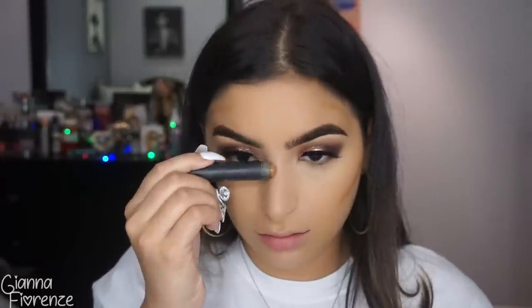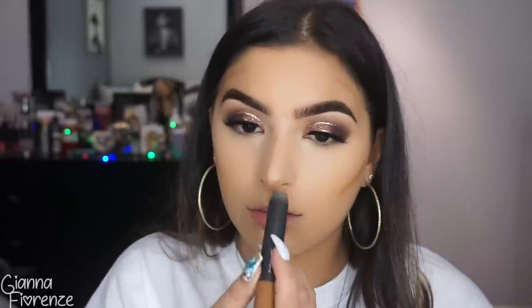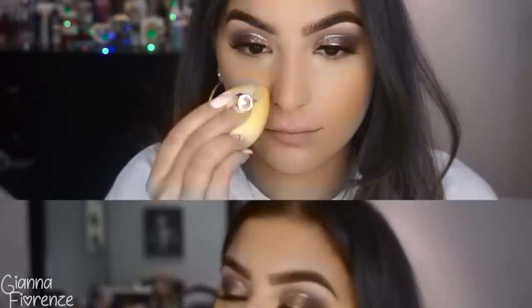For contour, I'm using the MAC Studio Perfecting Stick in NW45, contouring my nose, cheekbones, forehead, and a little bit underneath my chin to make my lips look a little bigger. I'm blending that out with the Urban Decay Optical Blurring Brush, pushing the product up into the temples and cheeks, rubbing it out with my fingers. I also add a little more Shape Tape down the nose so it looks more blended.